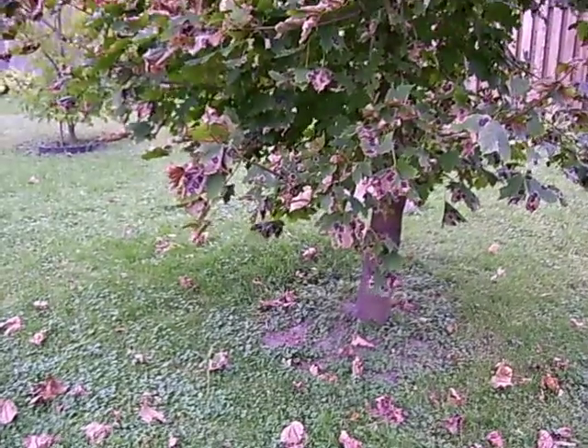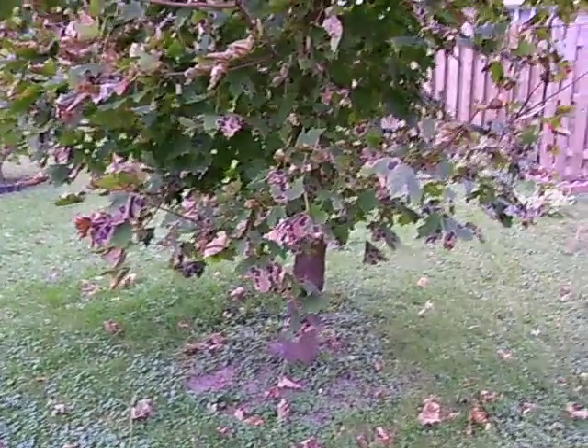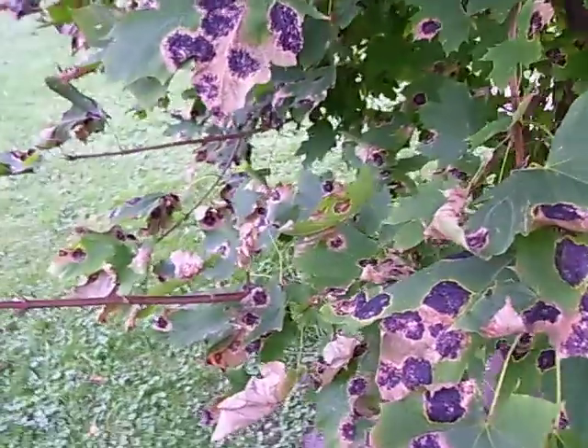Today is Tuesday, October 18th, 2011. It's after four or some time. I just want to show you all the tar patches on my leaves, on my maple tree here.